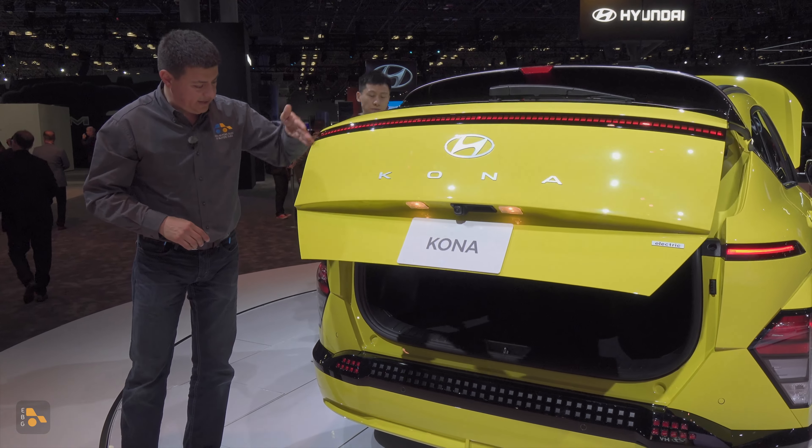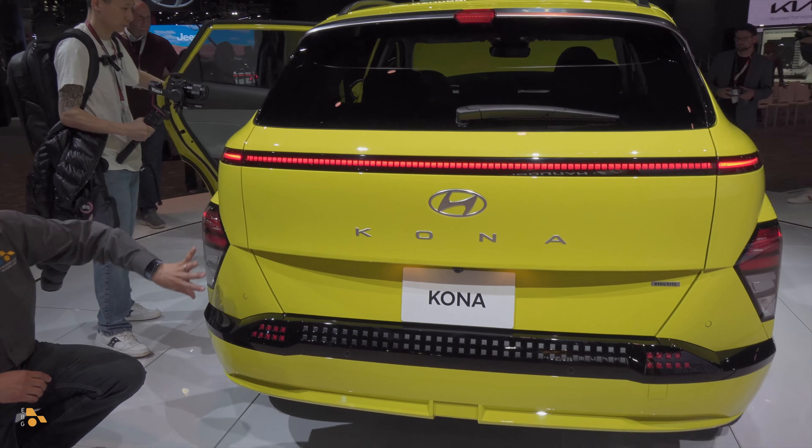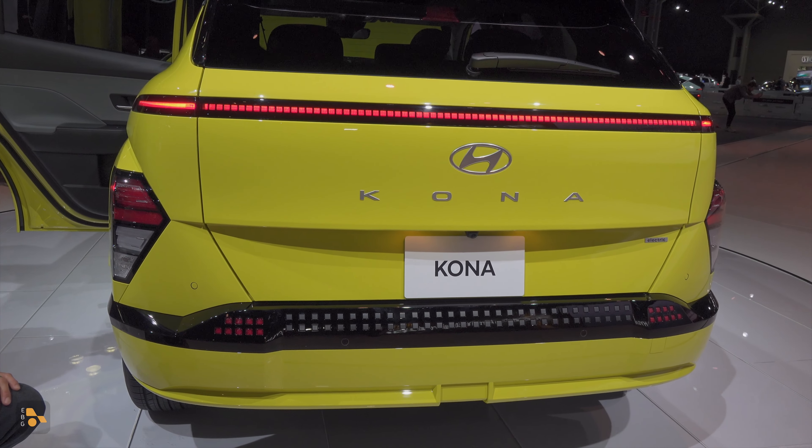Closing that hatch, you'll notice the clean lines here with the LED stripe running right across the back and these LED modules lower on the bumper that really mimic what's going on with the headlights up front. And again, those pixel accents down there across the bottom of the bumper.